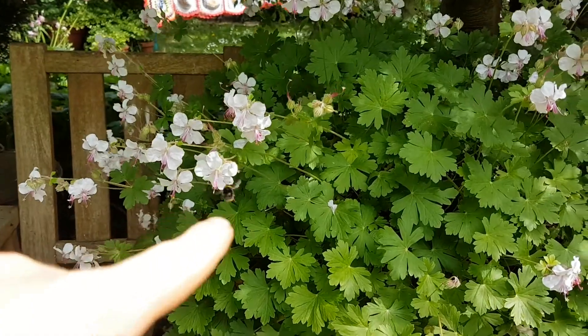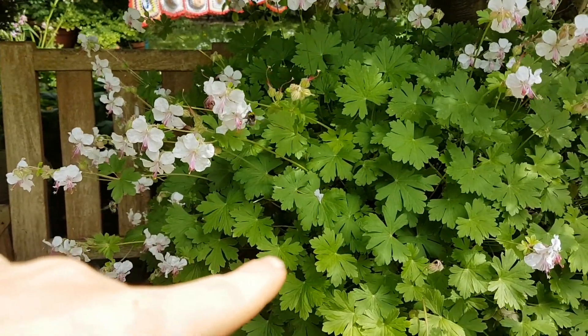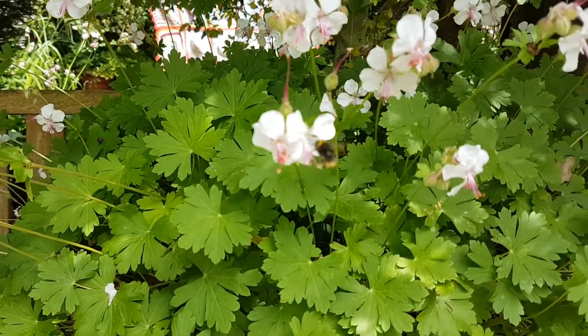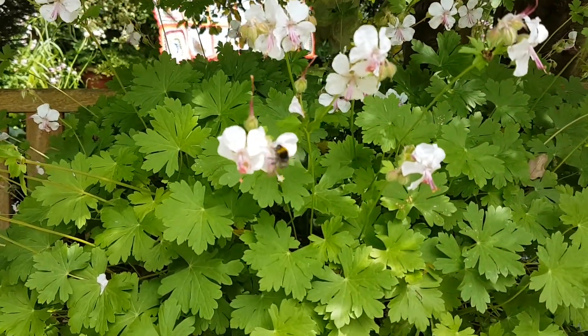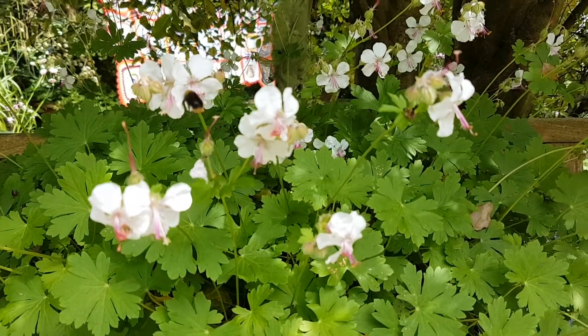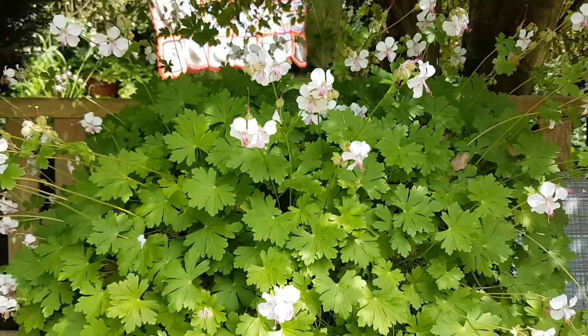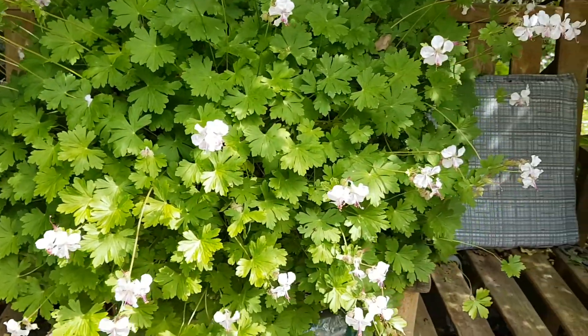Next up we've got this really nice scented geranium. If you rub the leaf it's got a great smell to it, but the flowers are really good too. As you can see this bee seems to be really enjoying himself — it's a really nice plant.